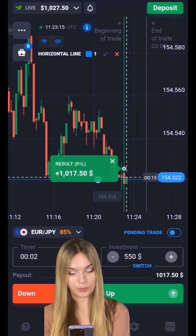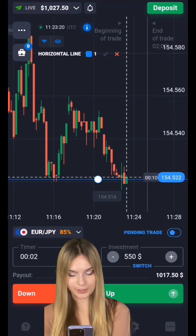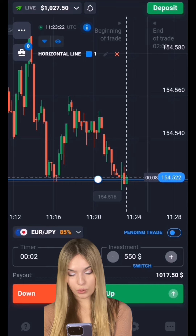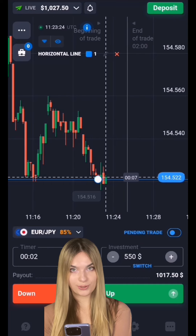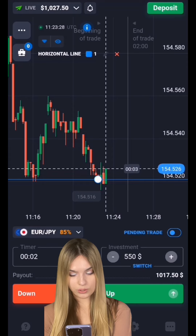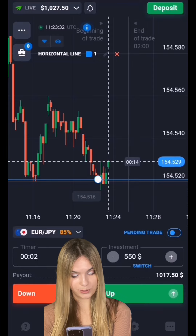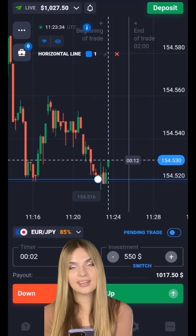Great guys! As you can see, the price continued to move towards the level — this is where we make a profit. Two minutes was just enough for us. Just look at this — we already have one thousand dollars on the deposit. I think we'll end here. As you can see, all the working situations worked out perfectly today.